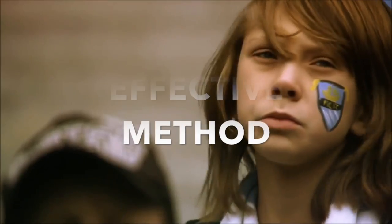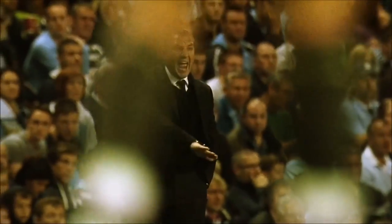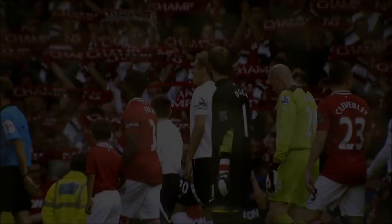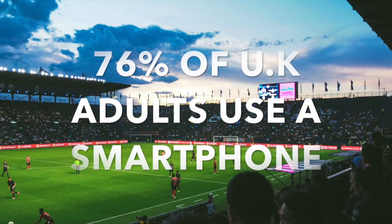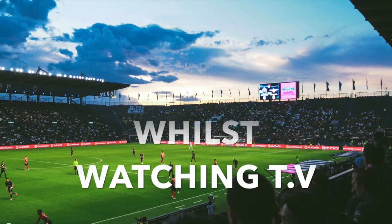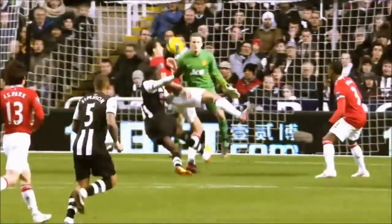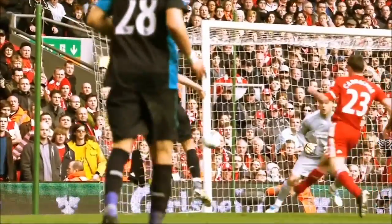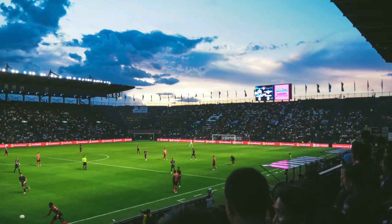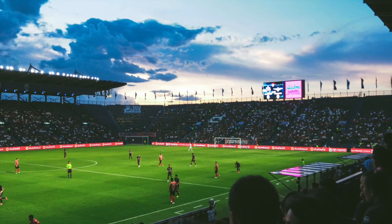We believe mobile marketing is such an effective method because it provides a new way for consumers to interact with the existing Pizza Hut app. 76% of UK adults own a smartphone, and 39% of people use their mobile device whilst watching TV. It also provides an effective way to monitor the success of the app, as we can see how many people are downloading it.